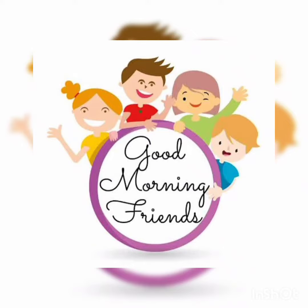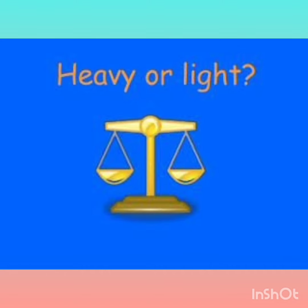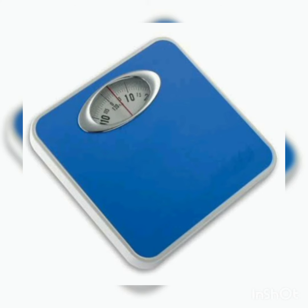Good morning friends. Today we are going to learn heavy and light. What is heavy or light? When we compare the things on the basis of their weight or height.